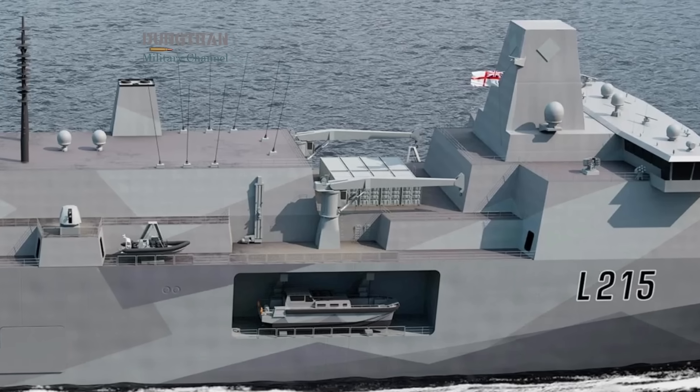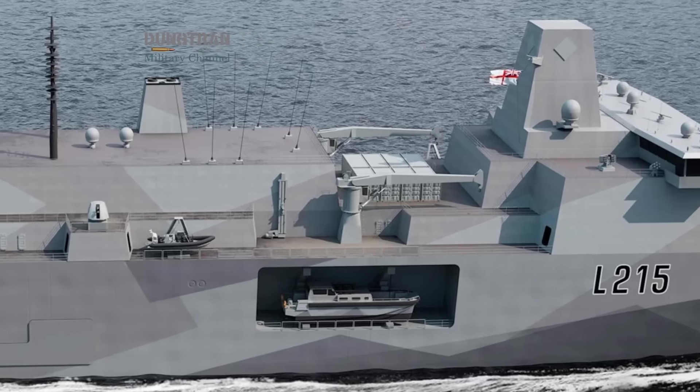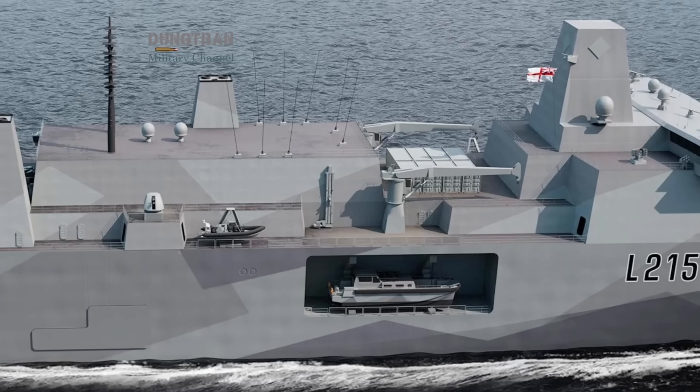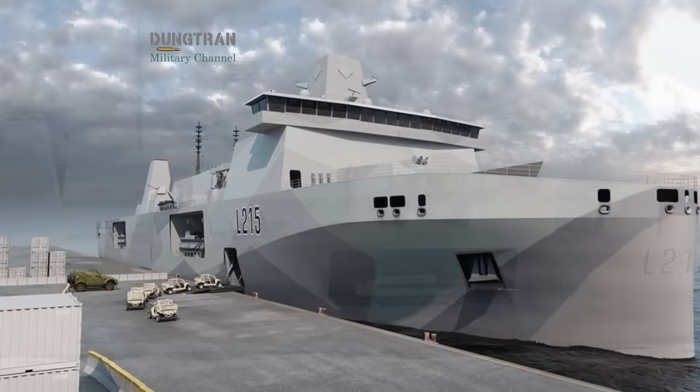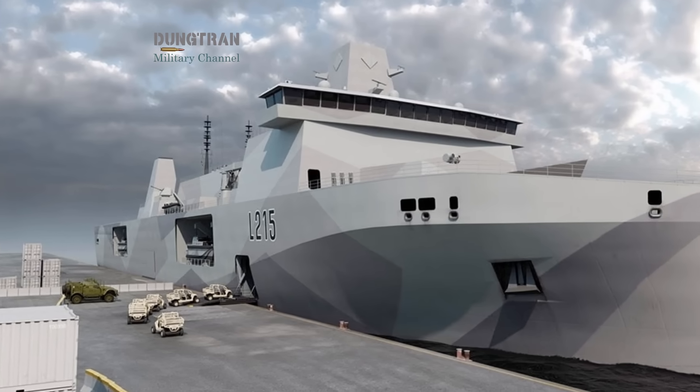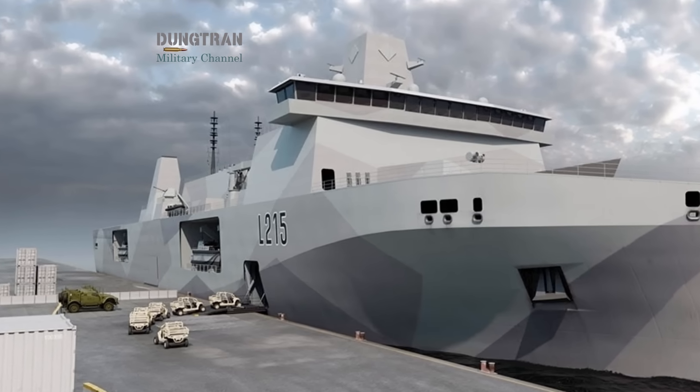At its heart, MRSS is a multi-domain operations platform. It must serve as a command ship for special forces, a mothership for UAVs and USVs, a carrier of troops and vehicles, and a launch point for precision strike.